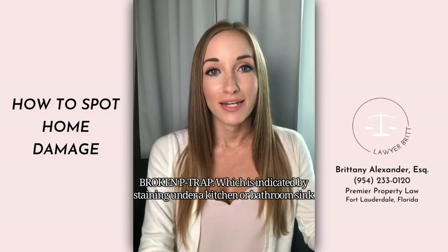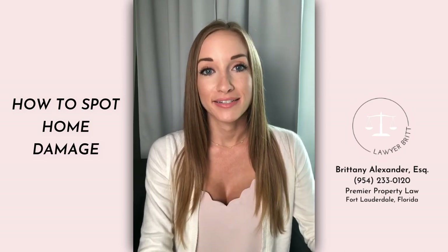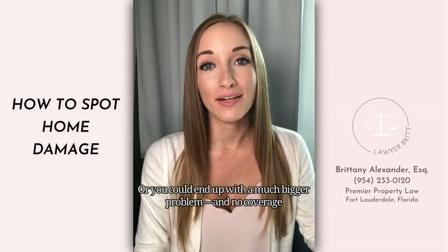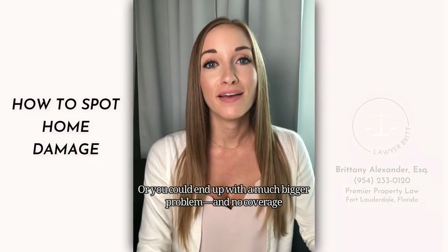A broken p-trap is indicated by staining under a kitchen or bathroom sink. If you do spot damage in your home, take care of it right away. Don't wait, or you could end up with a much bigger problem and no coverage.